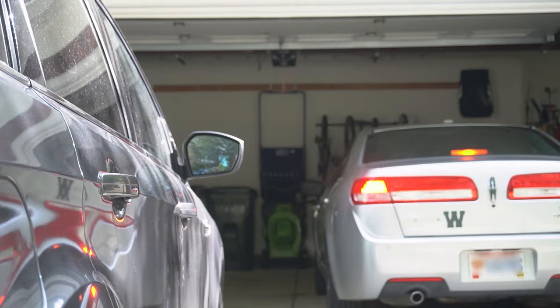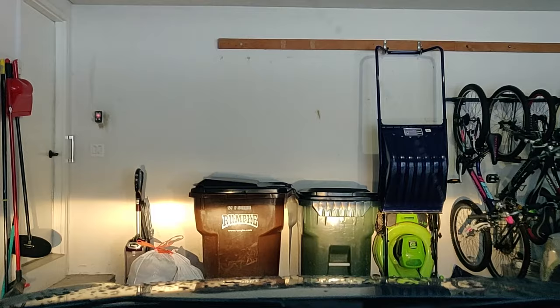Subscribers of this channel have seen my popular video about mistakes to avoid when you're organizing your garage. In there, I talked about making it easier for the drivers to park in the garage. In this video, I'm going to share with you some more tips on how to park perfectly inside your garage, and my cheap and easy hack for getting it right every time.